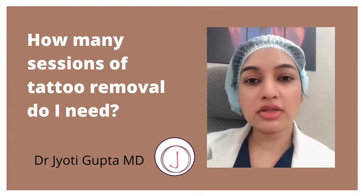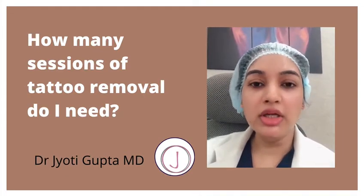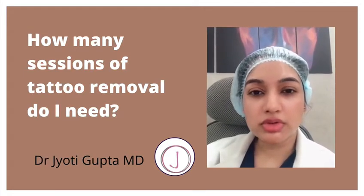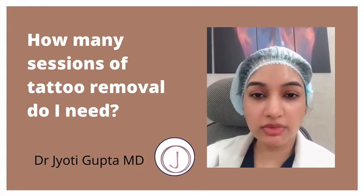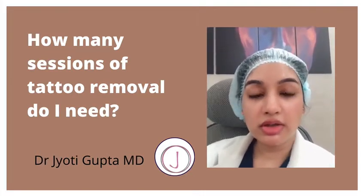Many patients come to us and ask how many laser sessions are required for tattoo removal. Usually, if the tattoo has been made by a professional tattoo artist, almost in Indian skin type, anywhere between 8 to 20 sessions can be required, at a gap of 4 to 6 weeks each.